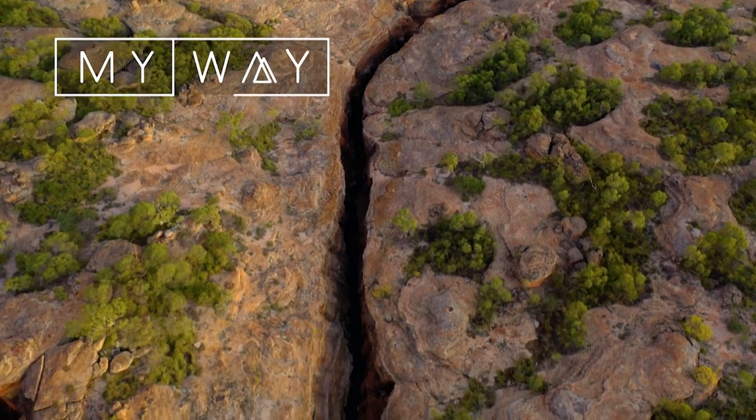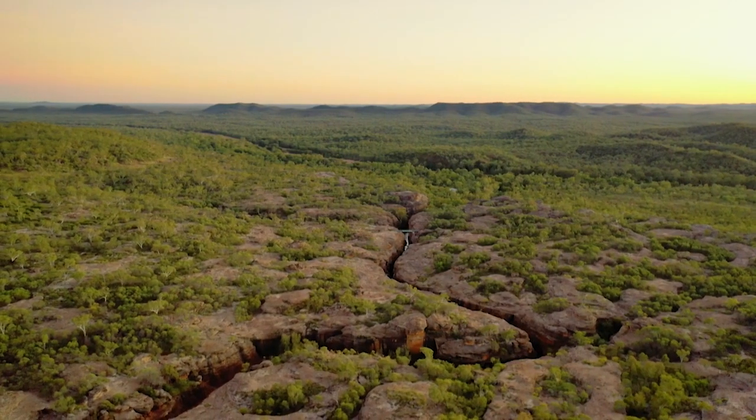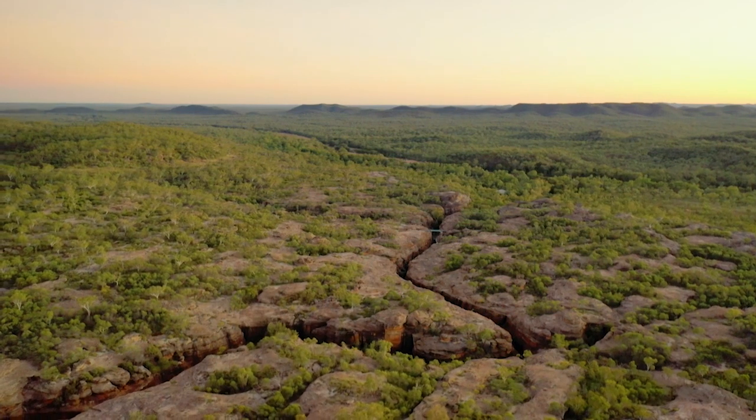In the very heart of the Gulf Savannah, hidden in the sandstone escarpment on the boundary of a cattle property, sits one of Australia's most recently discovered but ancient beauties. Hi, I'm Simon Terry. Welcome to Australia's Best Kept Secret.